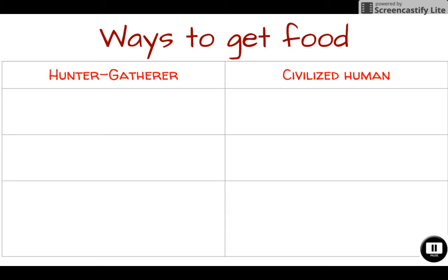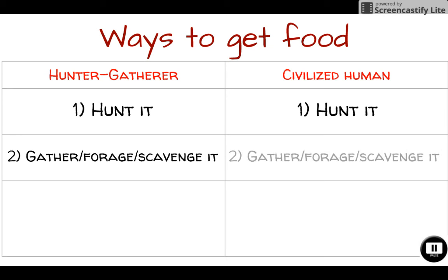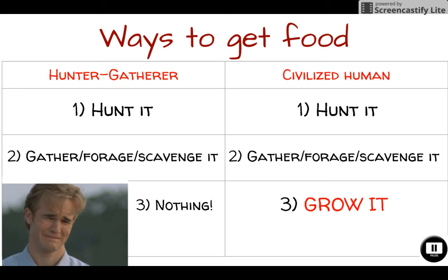One thing that separates us from our hunter-gatherer past is how we secure food. Hunter-gatherers had to hunt their food; they would also gather, forage, or scavenge for food. But one thing that certainly separates us from our ancient ancestors is the fact that we can grow food. Hunter-gatherers did not have the ability to grow food — they couldn't conceptualize the pattern of taking seeds, planting them in the ground, watering them, and coming back months later to find a food source.